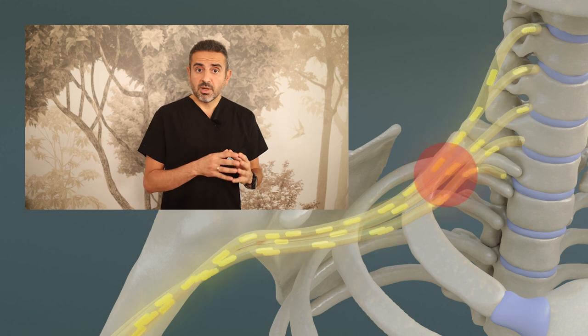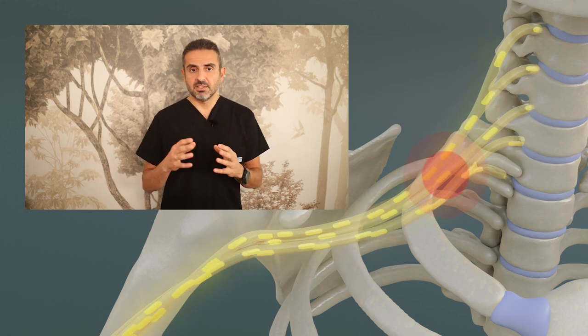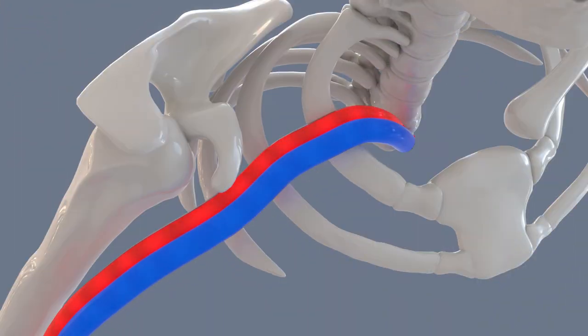If nerves are compromised, the flow of signals is disrupted, which leads to disease. The subclavian artery and vein are two vessels providing blood flow to and from the arm. They are essentially pipelines, and when compressed from outside, they become narrow and blood flow gets obstructed.